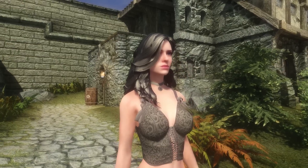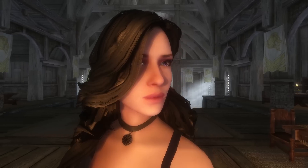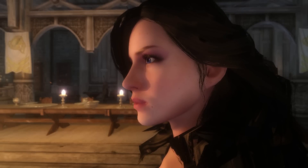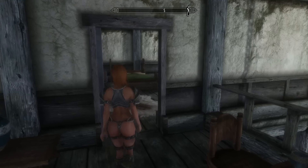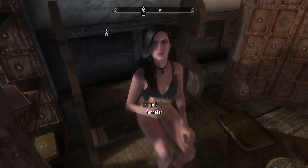Yennefer is wearing her lingerie from the beginning of Witcher 3 in that one cutscene. She also has the same smooth facial features as Ciri, and I just think it makes all the difference having that smooth contour — the smooth chin, cheeks, nose, no weird straight lines. Yennefer can be found at the Winking Skeever Inn and we get to see her sitting in her lingerie.